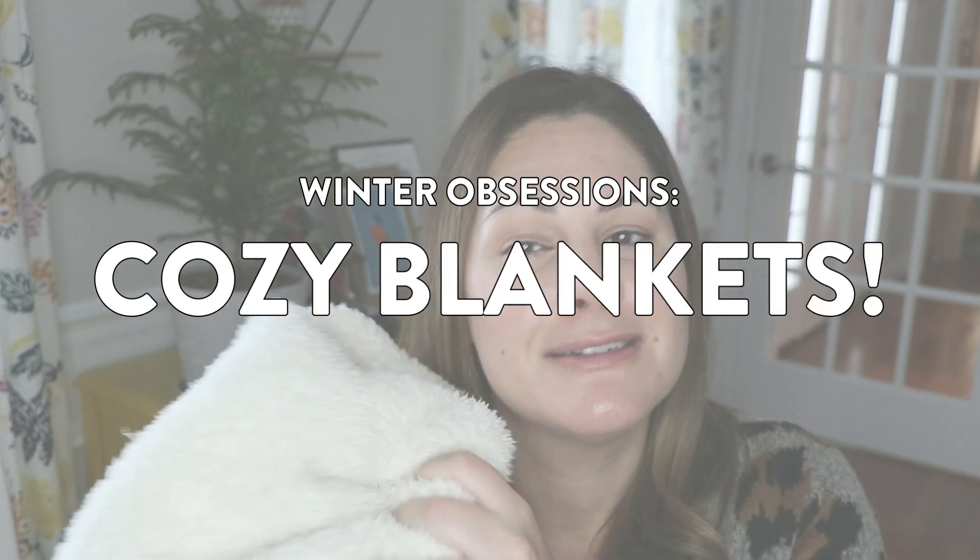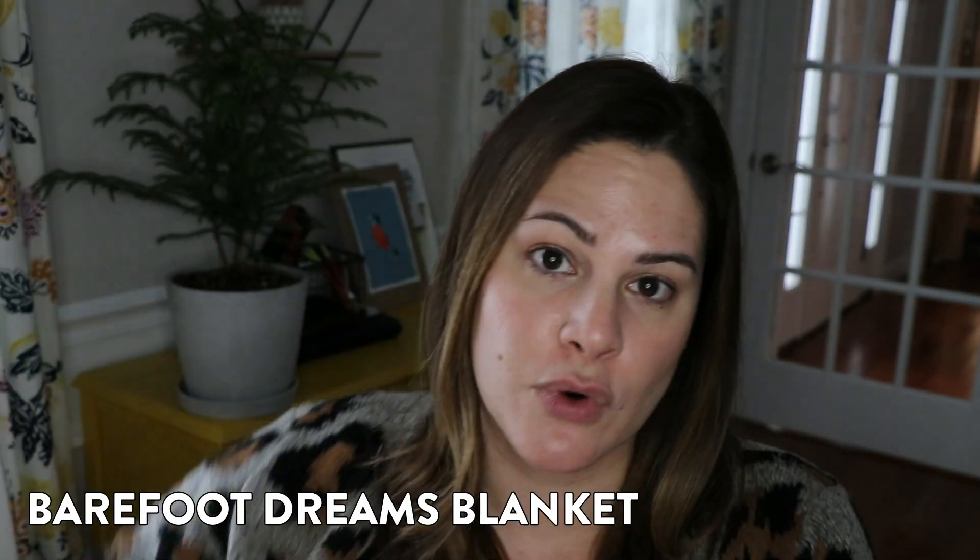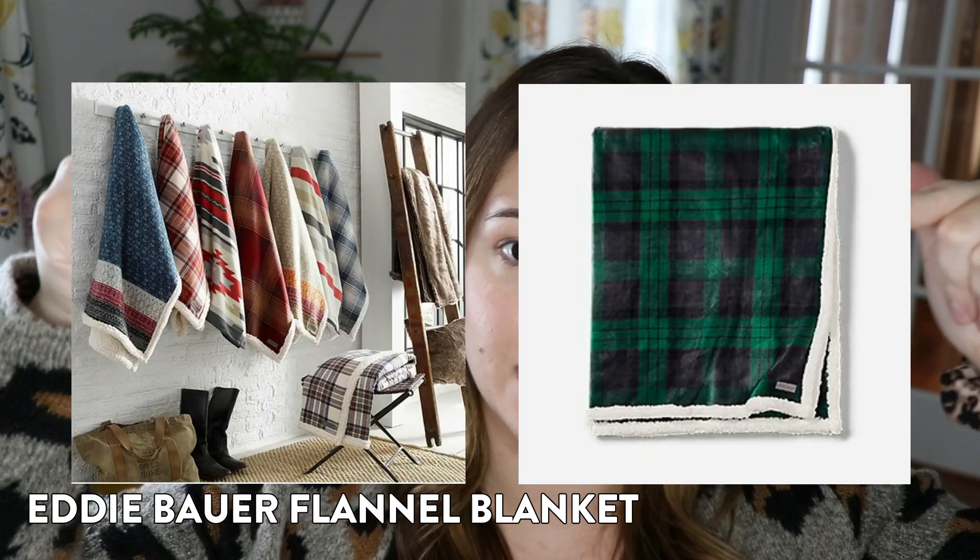Speaking of getting all cozied up with a cup of hot cocoa, my obsession number four are cozy blankets. My number one favorite blanket is a little bougie — it's very expensive, but so worth it. The Barefoot Dreams blanket, this one right here. I got one for both of my sisters for their birthdays. It is just so cozy and soft — it makes you a little hot and sweaty, but if you like being warm, it is absolutely perfect. On the much cheaper end, another fantastic blanket for a fraction of the price is the Eddie Bauer flannel blankets — you can grab those on Amazon. The Barefoot Dreams blankets you can get on their own website and at Nordstrom. I got this white one with a gray stripe at the Rack for a much discounted price — still probably around $80, but it's great.